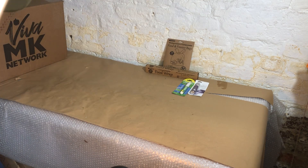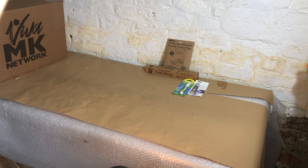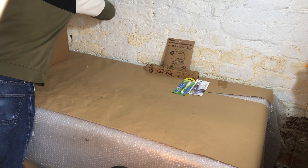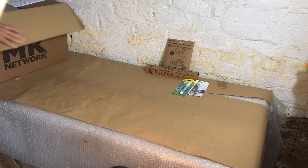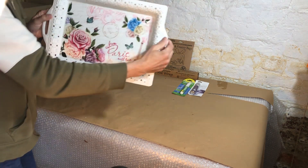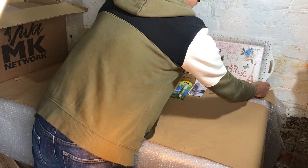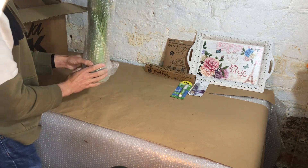Hi, I'm Raymond Whittaker from Viva MK, just unboxing the Viva MK delivery to see what the customers are buying from the brochures. We've got a nice tea tray from Paris, and we've got a mellow yellow bunch of flowers.